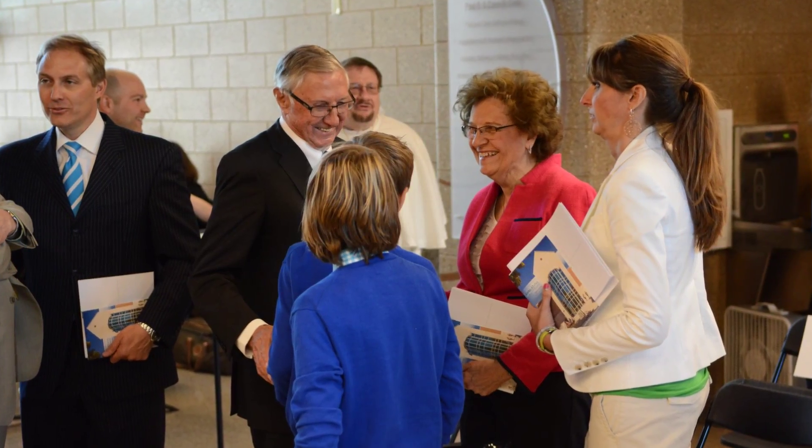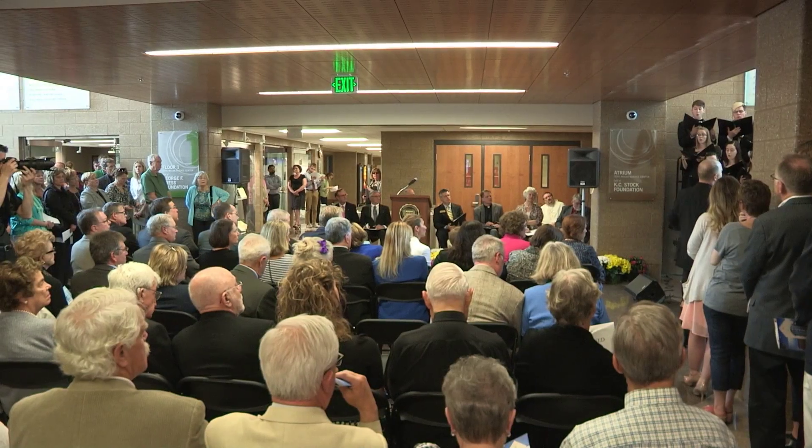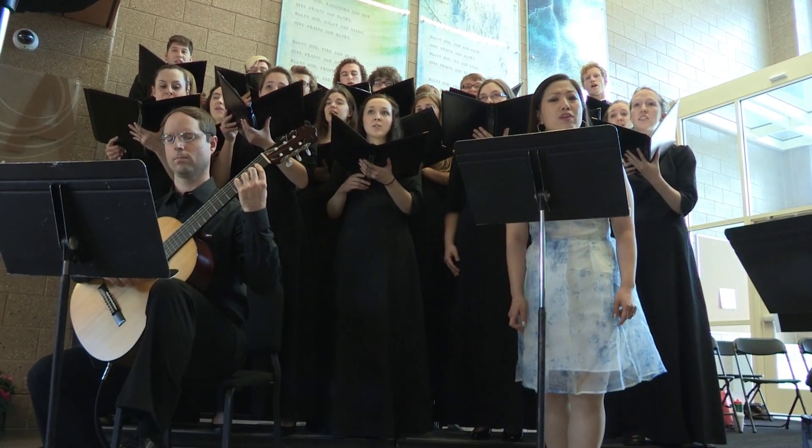Lead donors Carol and Paul Gale and Miriam and James Mova, for whom the Science Center is named, were on hand for the dedication, and they are thrilled with the outcome of this new state-of-the-art facility.